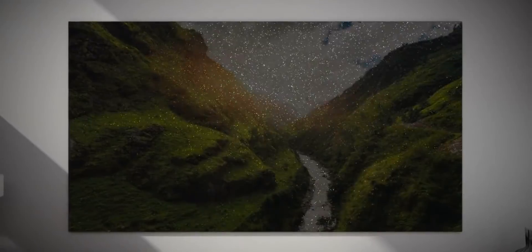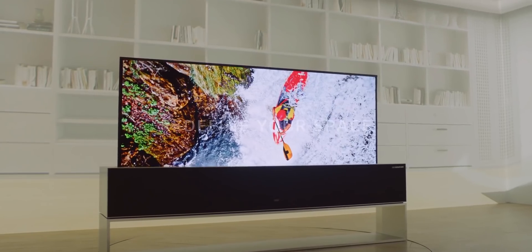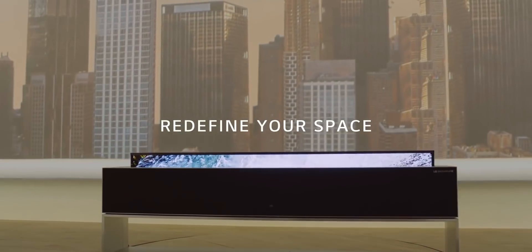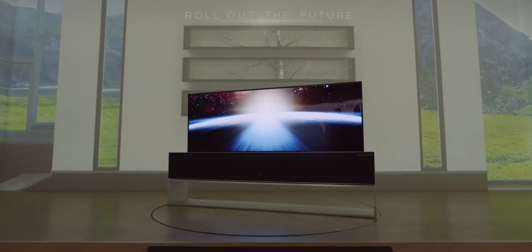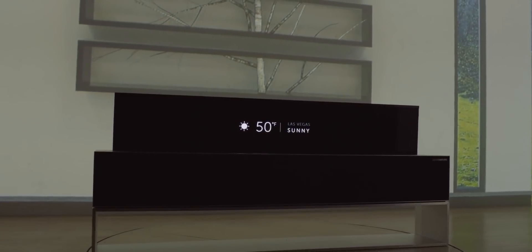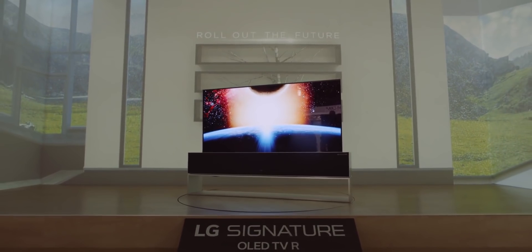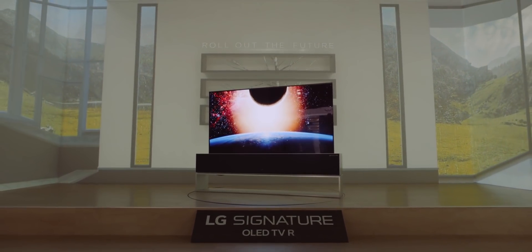Next up, we've got the direct rival of Samsung with their own version of mind-boggling TV technology. It's LG's rollable OLED TV, which can just magically disappear at the touch of a button. It hides inside an enclosure at the bottom, which also houses a powerful soundbar. There are different stops for the TV — for example, only 25% of the TV will come out if you just want to view the weather report, time and so on. If you want to view photos as a screen saver, then 50% of the display becomes visible.